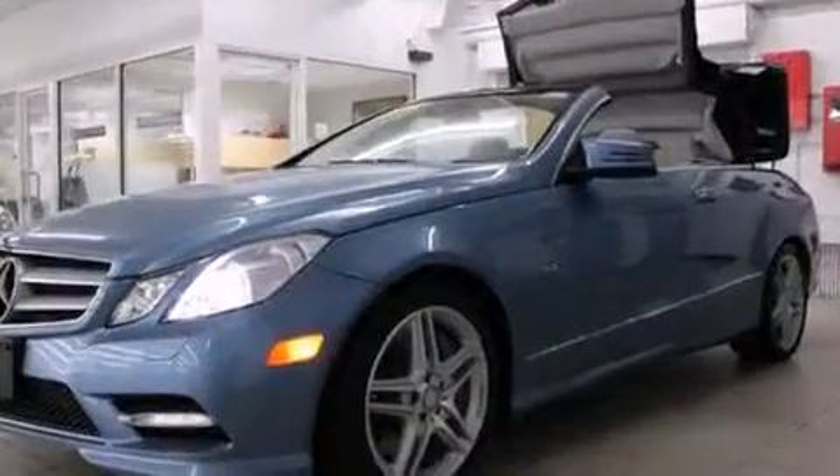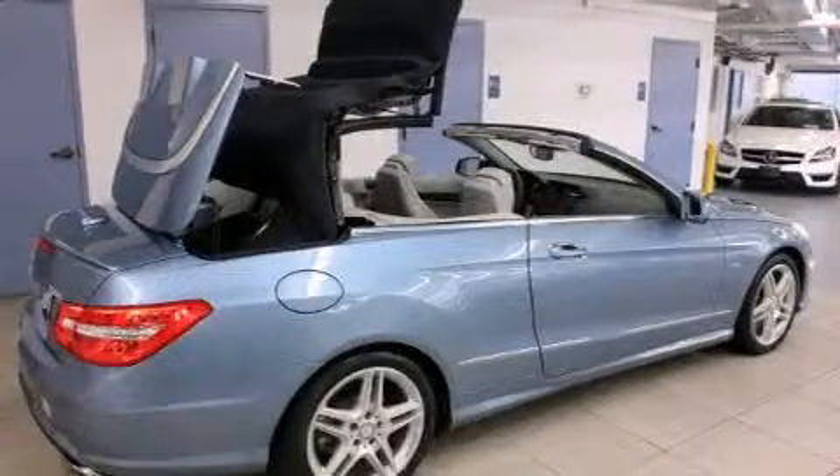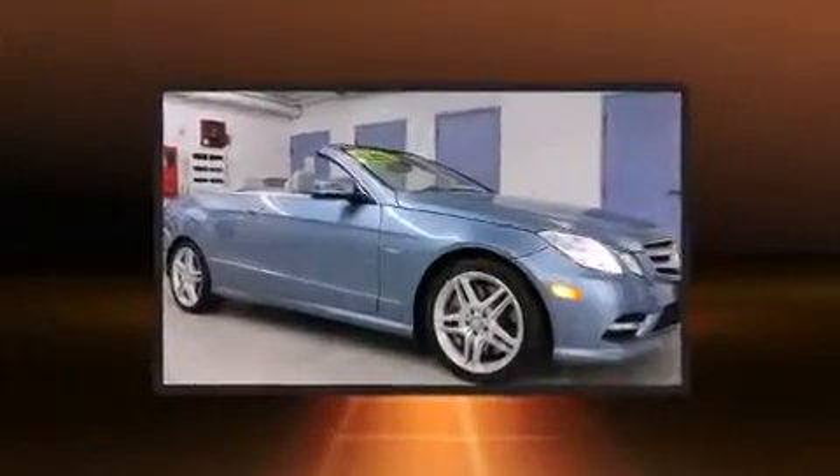Mercedes-Benz prioritized handling and performance with features such as a power seat, an outside temperature display, power door mirrors and heated door mirrors, a power convertible roof, and leather upholstery.